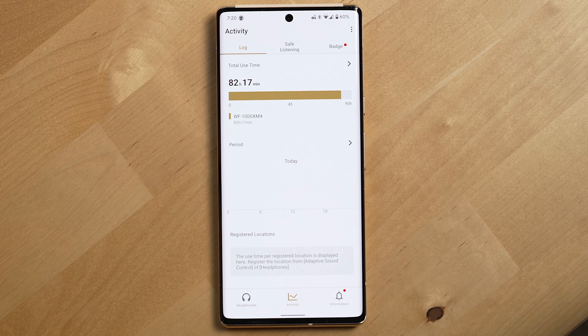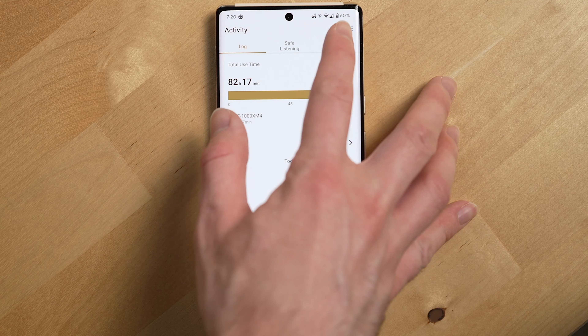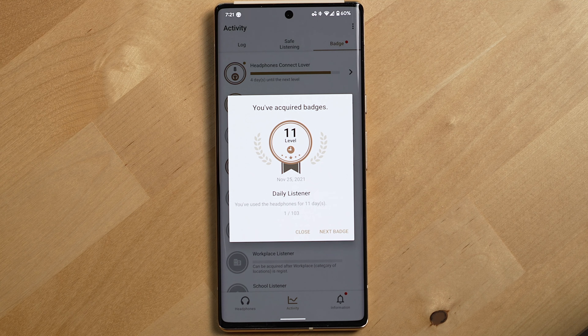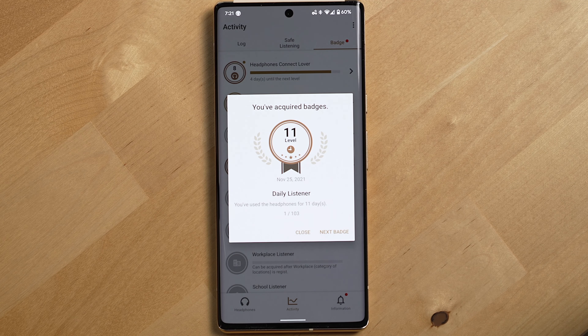The Sony app is a bit weird, but overall it does allow you to do what you want. The weird thing is they stuck in a bad system to try to reward you for using the product more, which is unnecessary. You know what will make people want to use a product more? Make a good product that people want to use. Lucky enough for Sony, they did that with these.